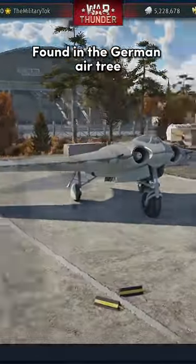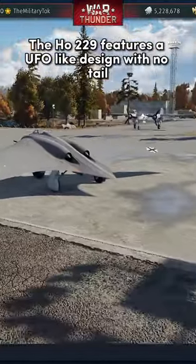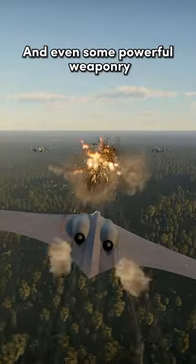Found in the German air tree, the Horton 229 features a UFO-like design with no tail. This gives it some great maneuverability and even some powerful weaponry.